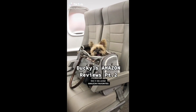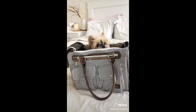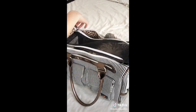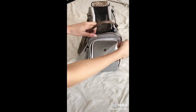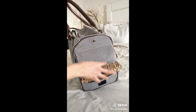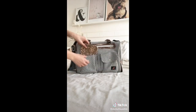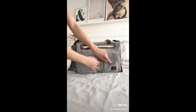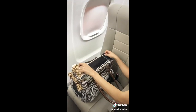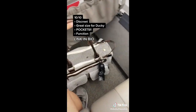Amazon reviews part two. Today we're reviewing this pet travel bag from Kennex — it's $37.99 and the dimensions are compliant with most airlines. Ducky is five pounds and absolutely loves sitting in this bag; he refuses to get out. I love it because it's very discreet — no one ever knows I have a dog with me. The top has two flaps: one is mesh and zips up completely. One side has an opening for the dog to move in and out; the other side has a mesh window you can roll up or down. The front has two large pockets for keys, wallet, or whatever you need so you don't need to carry a purse. There's also a flat zipper pocket for papers or treats. It's super easy to travel with and Ducky loves it — we give this bag a 10 out of 10. Let us know in the comments what you want us to review next, and the link is in our bio.